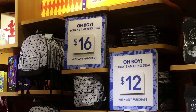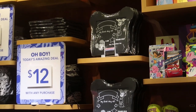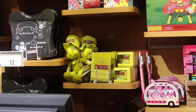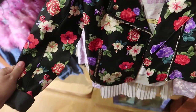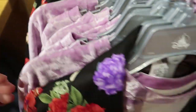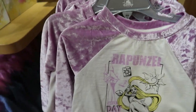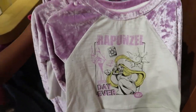Their current deals include a backpack for $16 with any purchase, or the kids' growth chart for $12 with any purchase. For the Wisdom set, they currently still have the plush, the notebook, and the coffee mug. This is a little girl's faux leather jacket with Rapunzel on the inside — I love this — and it is $44.95. They also have a matching shirt and skirt set — Rapunzel 'Best Day Ever' — for $30.